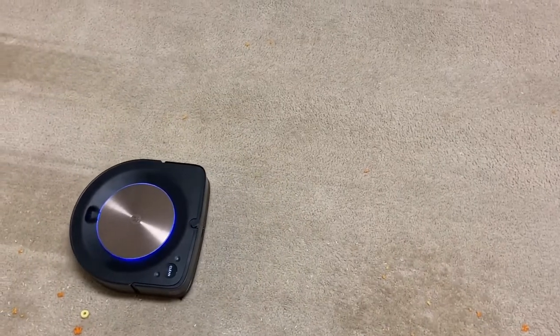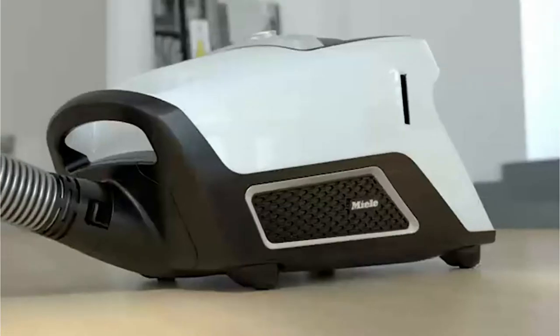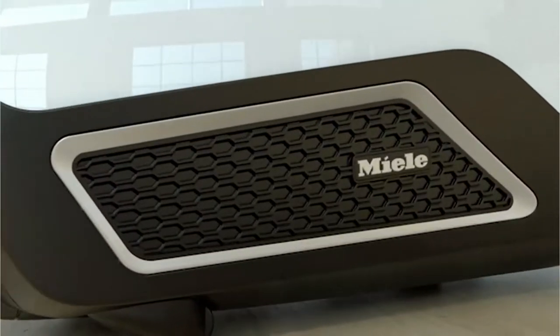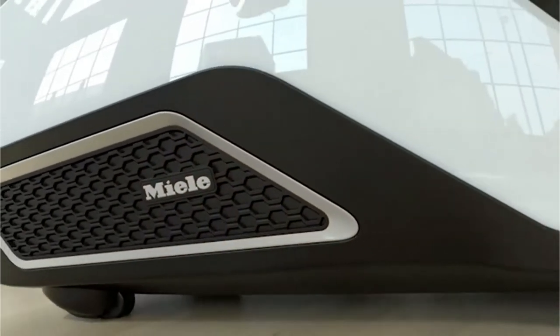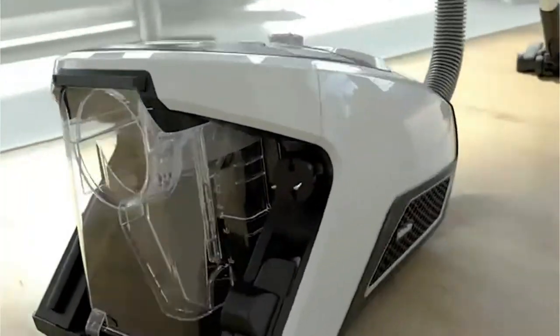If you have a high-pile carpet, it means the carpet fibers are higher, a bit looser, and very comfortable. Within this height, a lot of dust and debris can be hiding, so it's essential to find the best vacuum for high-pile carpet.